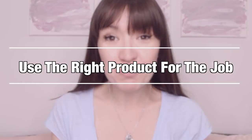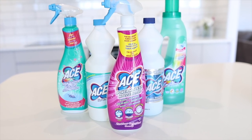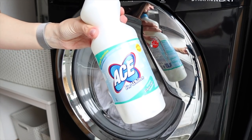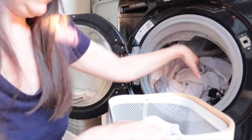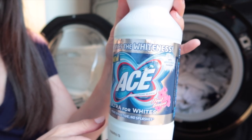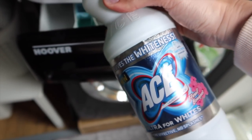My next tip is to use the right products for the right job rather than taking a one-size-fits-all approach to laundry detergent. This video is brought to you in partnership with Ace, who have an amazing range of products to go alongside your standard laundry detergent to tackle stubborn stains. I've been using Ace for Whites especially on my girls' white summer socks — the ones with the little bows they wear for school. They managed to come home dusty, disgusting, and sort of brown, but Ace for Whites has really brought them back to life. It's also fantastic for white bedding, keeping your whites bright and avoiding that nasty dingy grey colour.